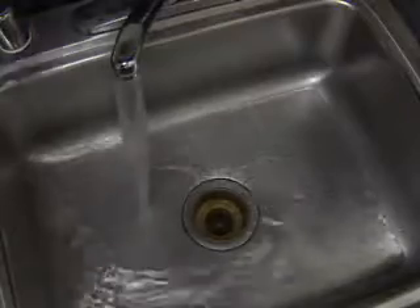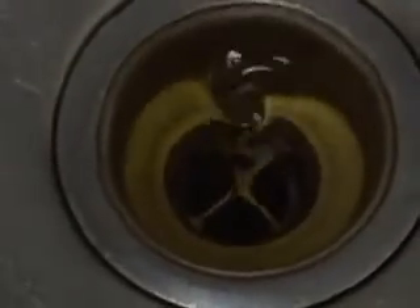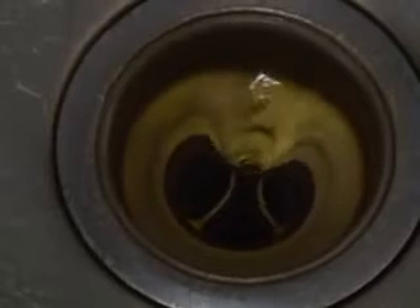If you've ever seen a whirlpool form in a drain, then you've seen the fundamentals of a tornado at work. A drain's whirlpool is also known as a vortex, and it forms because of the downdraft that the drain creates in the body of water. The downward flow of water into the drain begins to rotate, and as the rotation speeds up, the vortex forms.